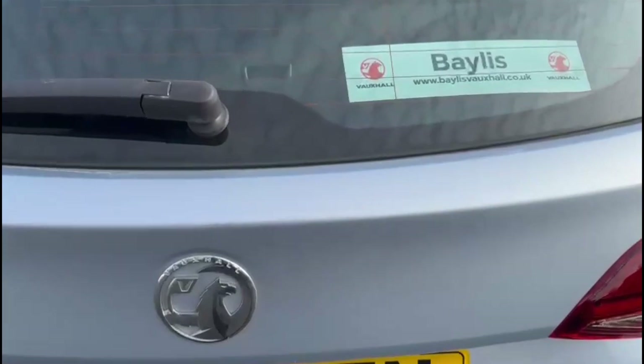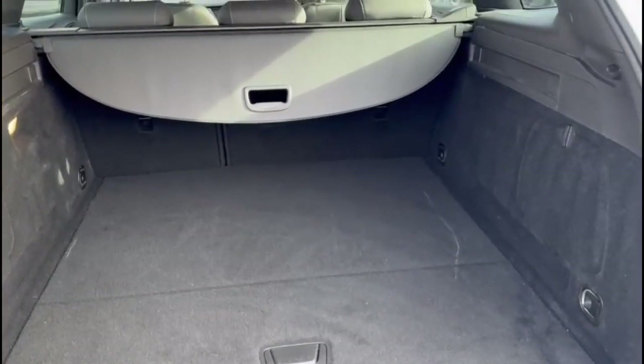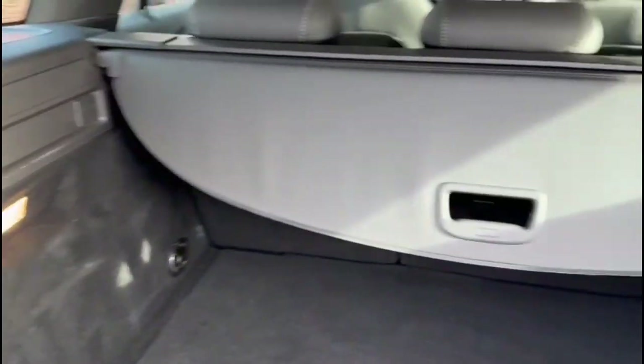As we open the tailgate, you'll find a very spacious boot with a fitted load cover and top tether fixings. As we head inside to the front.